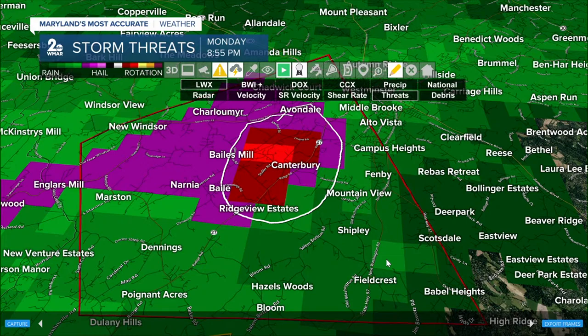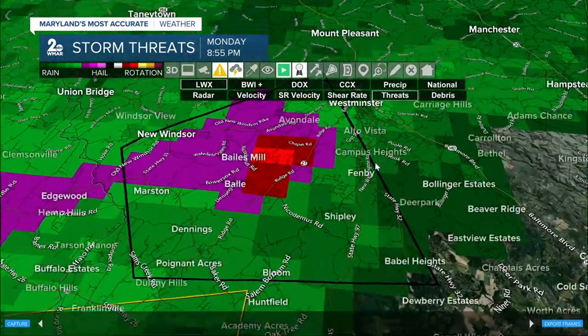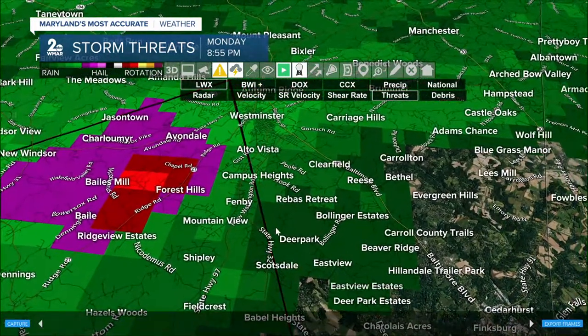You need to be in that place, and folks that are upwind need to prepare as well. This is angling towards Westminster, Alto Vista, Campus Heights, Fenby, the Mountain View area, Clearfield, Reese, and Carriage Hills.